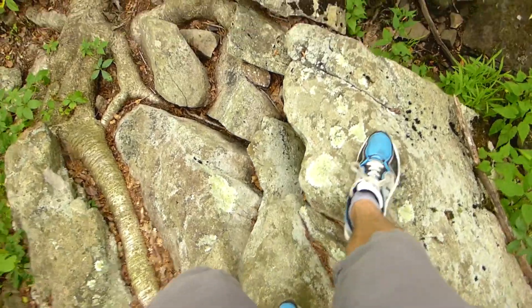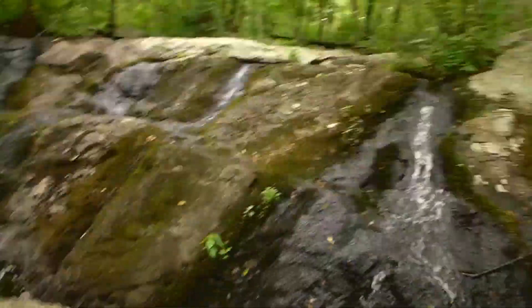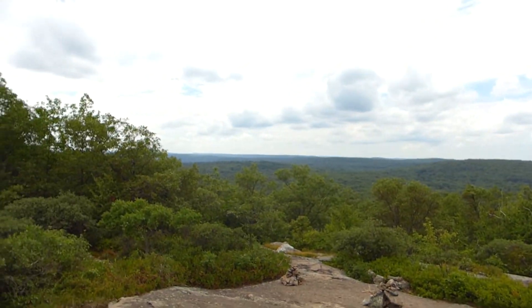About to cross these lovely rocks in front of a waterfall, if you know what I mean.